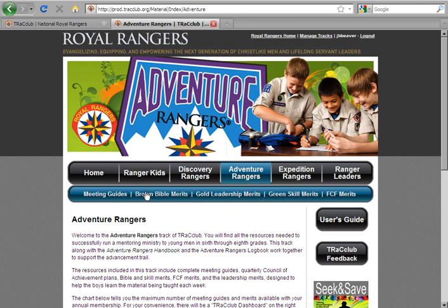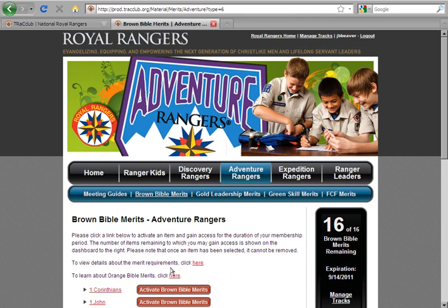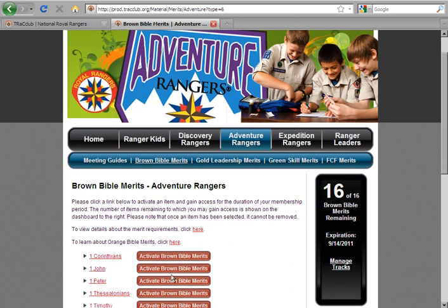You will find the options in Adventure Rangers to be very similar to those in Discovery Rangers, with both meeting guides and an assortment of merits to choose from. The Brown Bible merits in this track have been completely rewritten to cover relevant topics for today's young men. Don't forget that every time you click on a specific form, your dashboard will show how many more lessons you have available to access for that particular form.